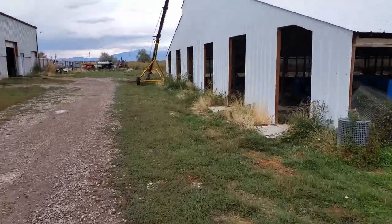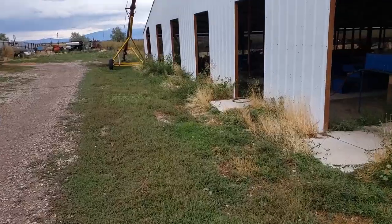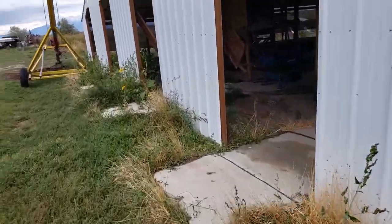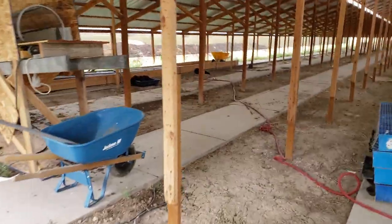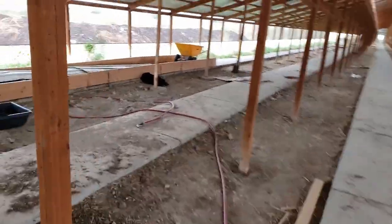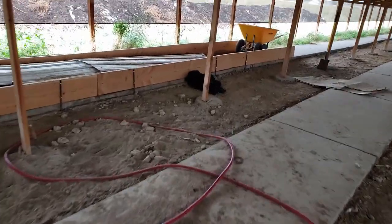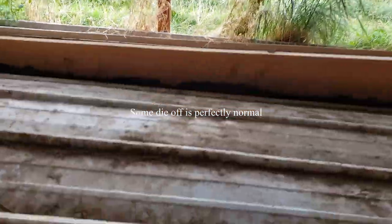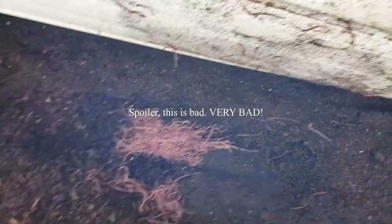I'm gonna come check on some worms I had added yesterday. Let's see if we had a lot of die-off or not. I'm not seeing a lot of dead ones. They've piled up — that's good or bad, I'm not sure. Let me take this off and we'll get a better look.